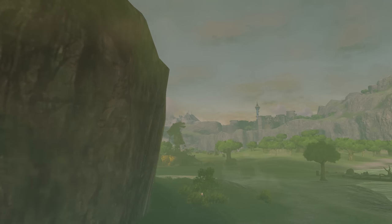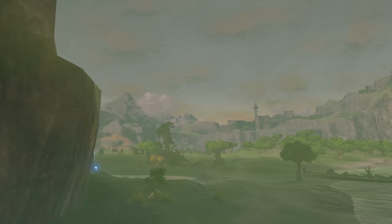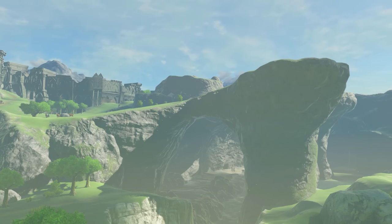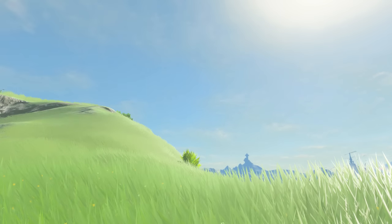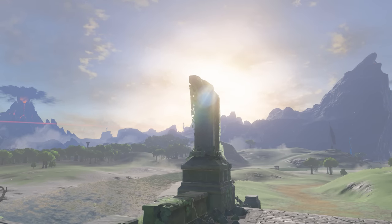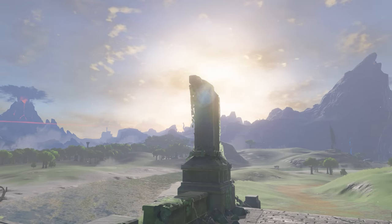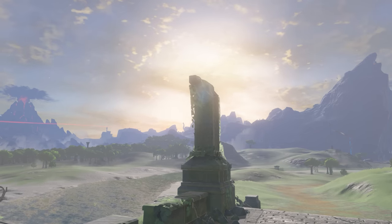The lands of Hyrule are scarred, they are wounded, but above all else, they are beautiful. Necluda is just one example of the lush diversity and wonder this world holds, but it stands perhaps as the starkest reminder that the world never truly ends. Through calamity and upheaval, the trees, the birds, the grass — they endure. And one way or another, so do we.